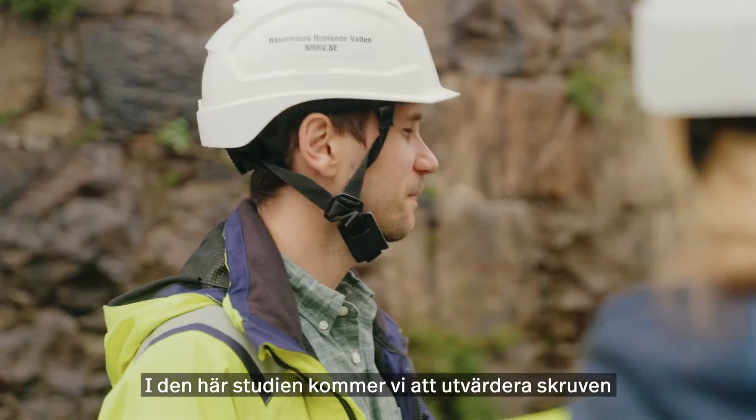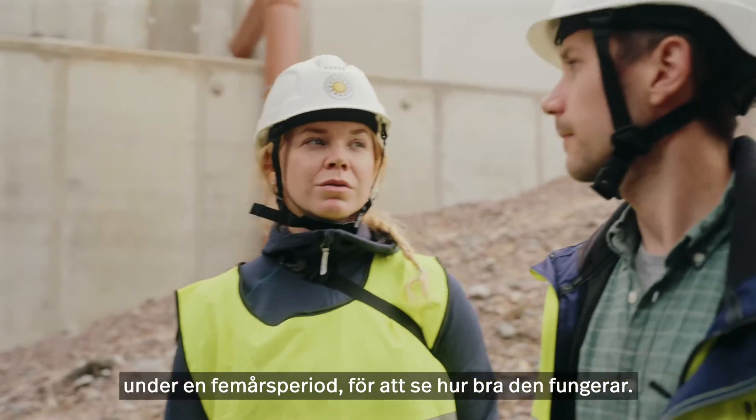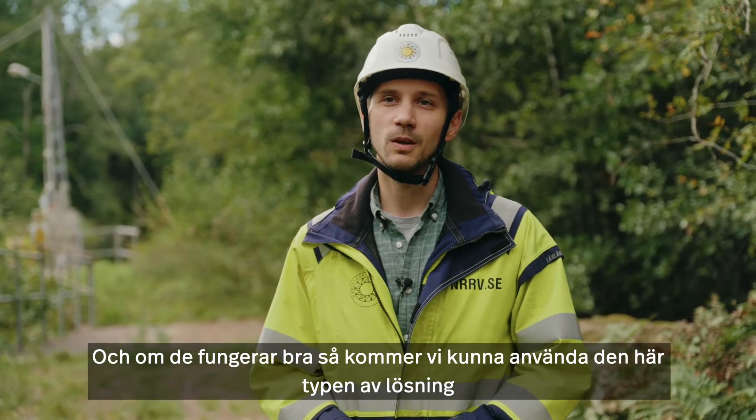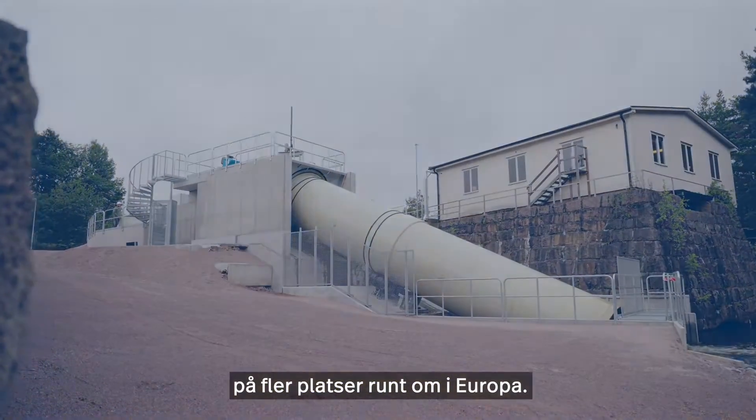So with this study, we're going to be evaluating the screw turbine over the next couple of years to see how well it works. And if it is working successfully, then we'll be able to replicate this type of fish passage solution throughout other places in Europe.